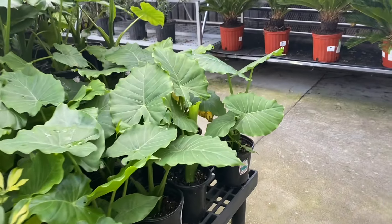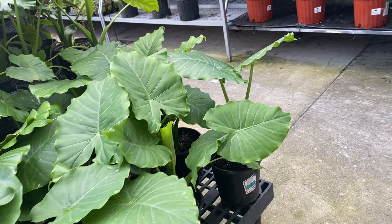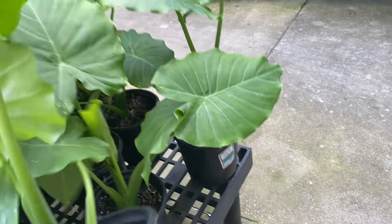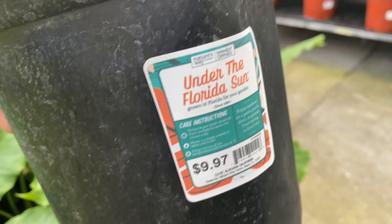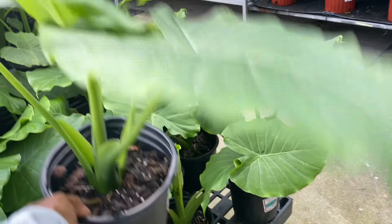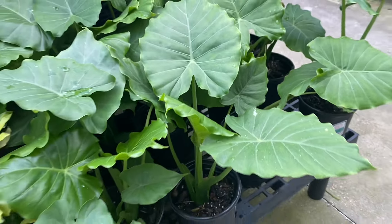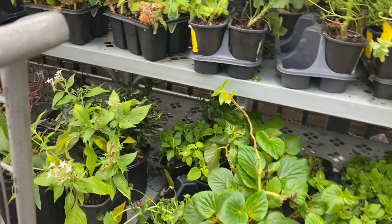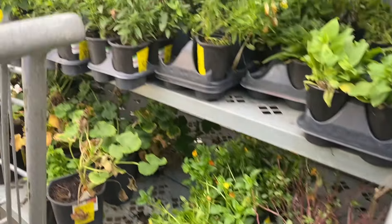These look like California elephant ears — California alocasias. I've purchased these before; they're a good size. That's an excellent price — under $10 for a nice-sized alocasia. I love the ruffles on the leaves, very nice. That's a good deal.